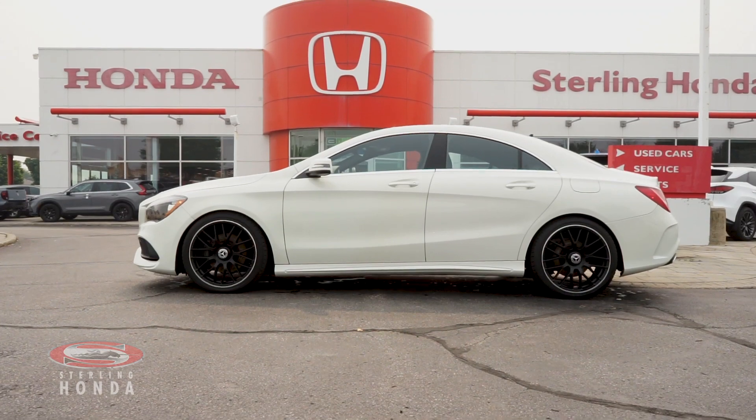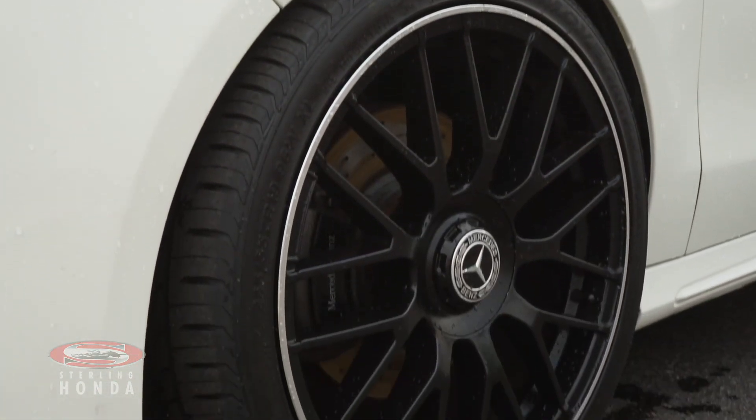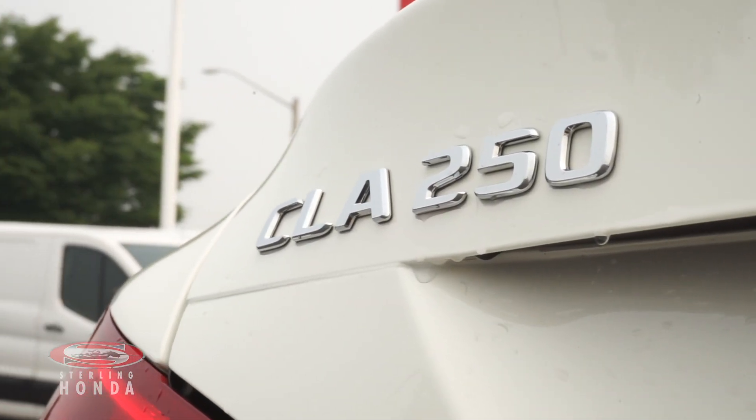Moving down the side, the calcite white paint job is in great condition. This Mercedes comes with 17-inch 10-spoke wheels, and beautiful chrome trim and badging.